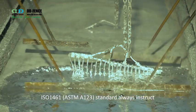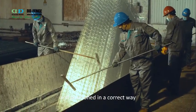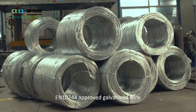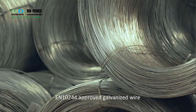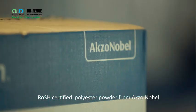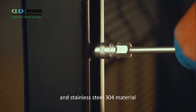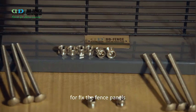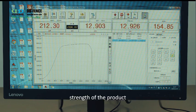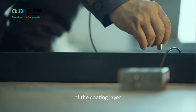ISO 1461 standard always guides our products to work and be positioned correctly. We strictly select raw materials that meet international standards: EN10244-approved galvanized wire, RoHS-certified polyester powder from Akzo Nobel, EN10346-approved galvanized material for fencing posts, and stainless steel 304 material for fixed fence panels. Our inspection engineers test the tensile strength and welding strength of the product, the thickness of the zinc coating, and the thickness and adhesion of the coating layer.